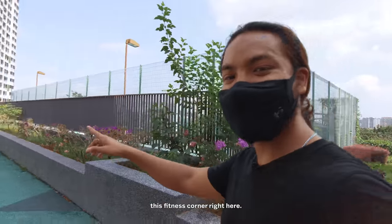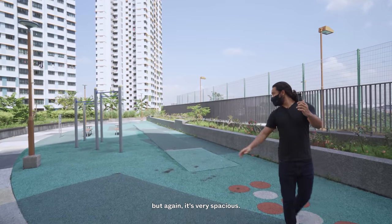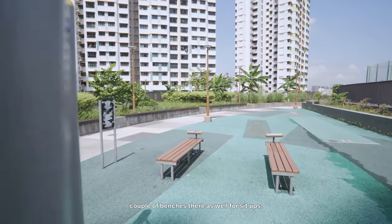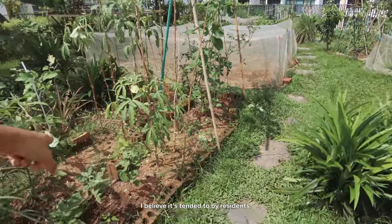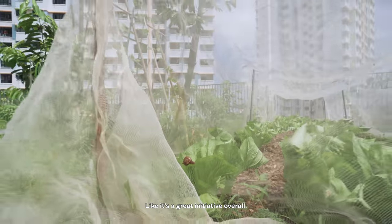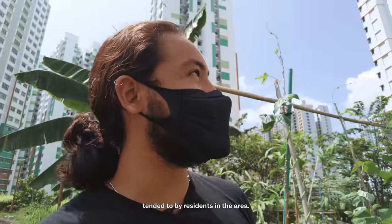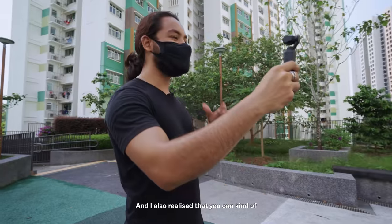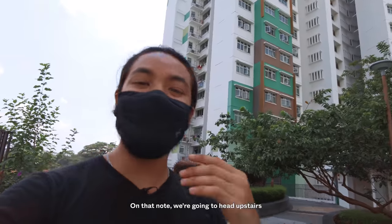Right next to the basketball court is a fitness corner — not many pieces of equipment but very spacious. You could do sprints, there are benches for sit-ups, and it's a great place to work out overall. I also found a garden here, which I believe is tended to by residents. There's a cute little brinjal in the corner. This is a great initiative for community bonding. And there are even mangoes here — talking about tropical paradise! You can also see the facade from here, giving that cheerful, light-hearted feeling.